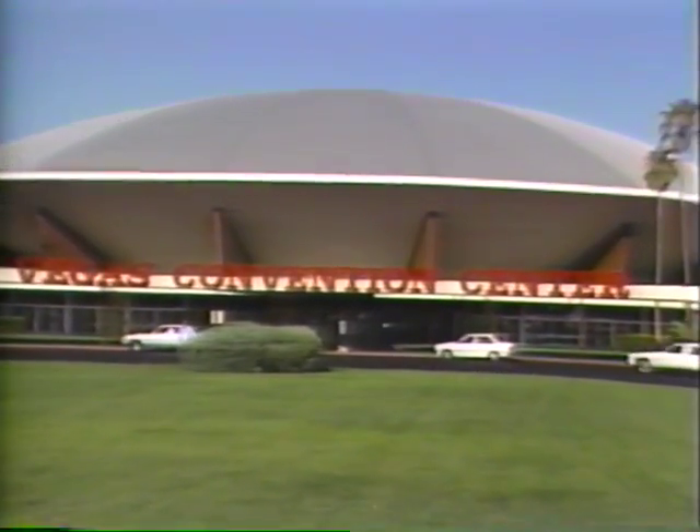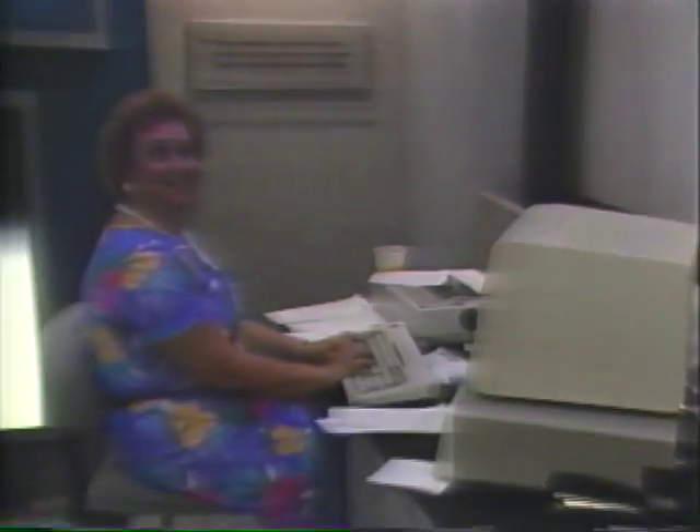If you've ever been wondering what exactly goes into the food you buy in the grocery store — the prepackaged food — this is a good place to come. The International Food Technology Exhibition. It's a giant meeting of all the people behind the food you see on the shelves and in the freezer section.